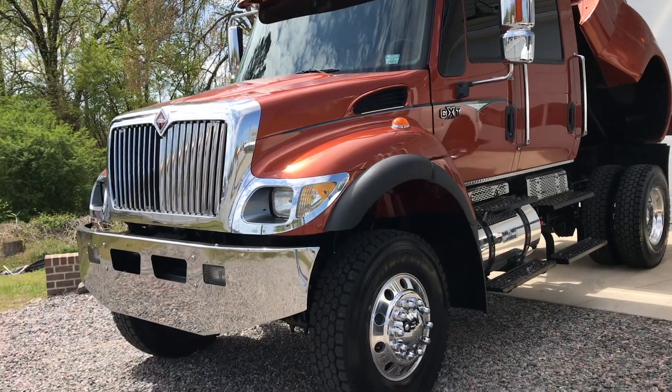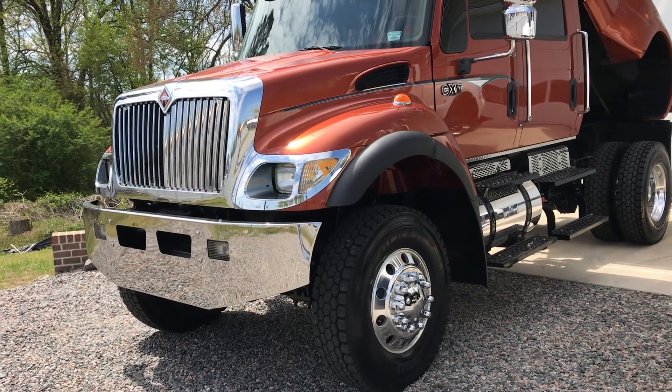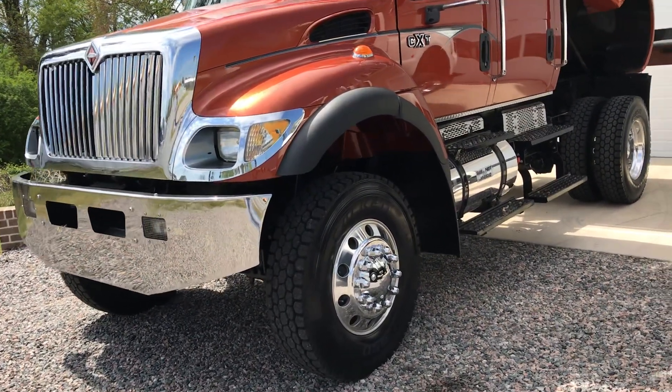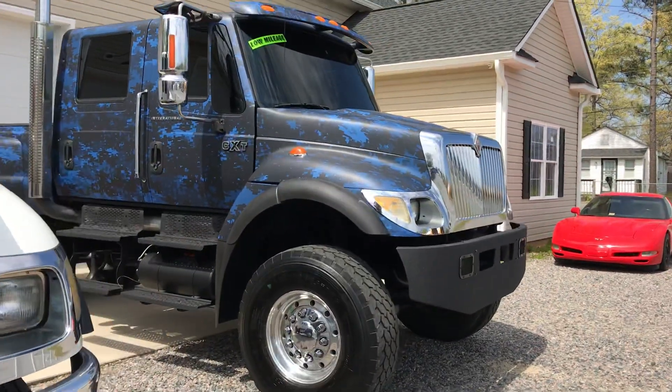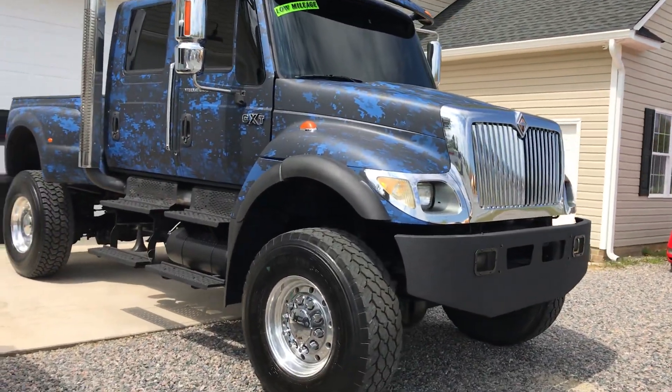This one here is a 9,000-mile, Texas, rust-free truck that we got from the second owner, but he'd had it 90% of its life.